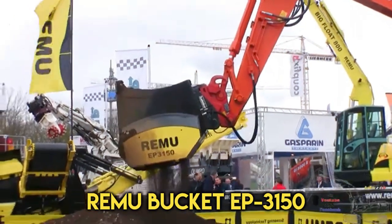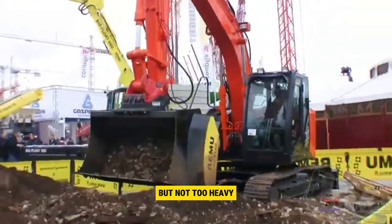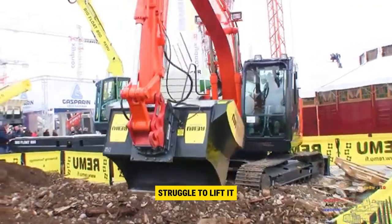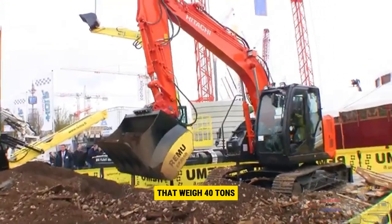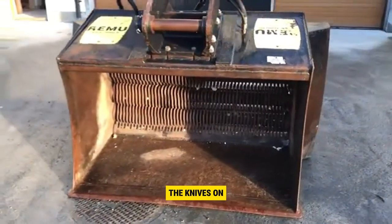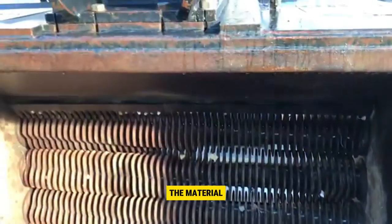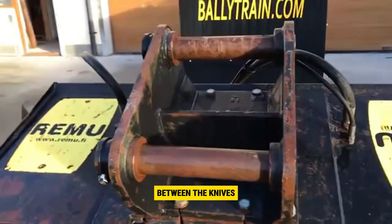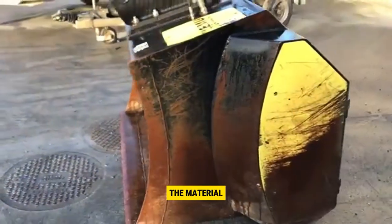Number 3: Rimu Bucket EP-3150. Rimu EP series screening buckets are made to be really strong but not too heavy. They're designed to hold a lot of material without making the machine struggle to lift it. These buckets come in different sizes and can be put on wheeled or tracked excavators and front loaders that weigh up to 40 tons. Inside the bucket, there's a special deck with stars for screening the material. The knives on the deck do a good job of separating material without breaking hard items like stones. The material that comes out of the bucket is about 7mm smaller than the space between the knives. This bucket is great for sifting through compost, breaking up clumpy materials, and dividing material into different groups.